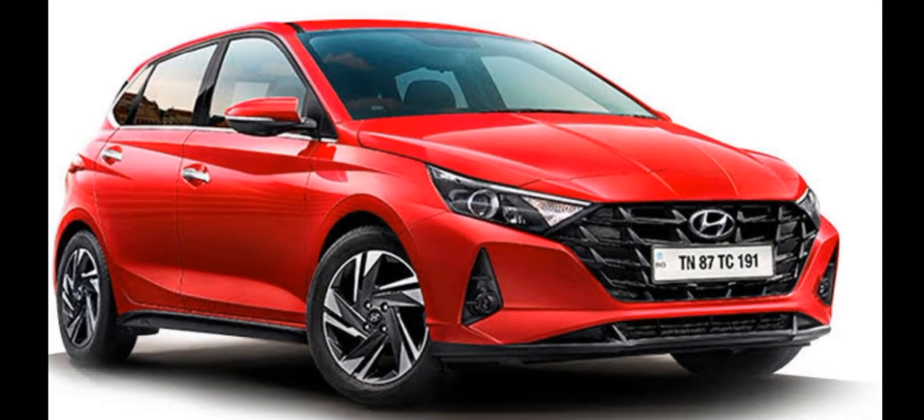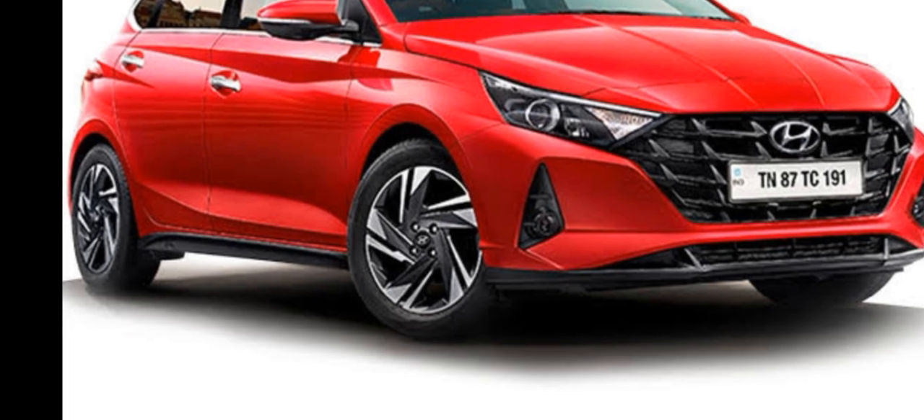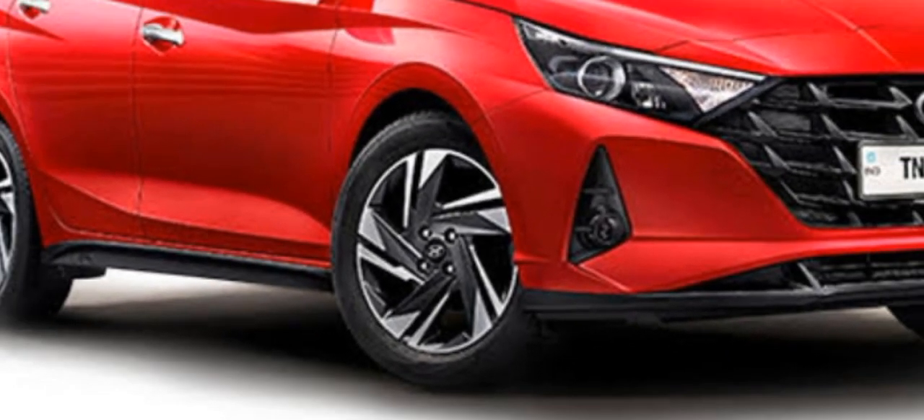Friends, this is our i20 car. Let's talk about the price — the price is 7.19 lakh expected. The length is 3,995, the width is 1,775, the height is 1,505, and the wheelbase is 2,500.